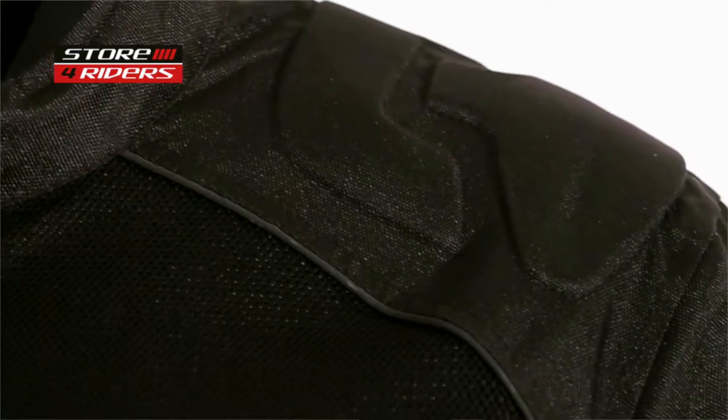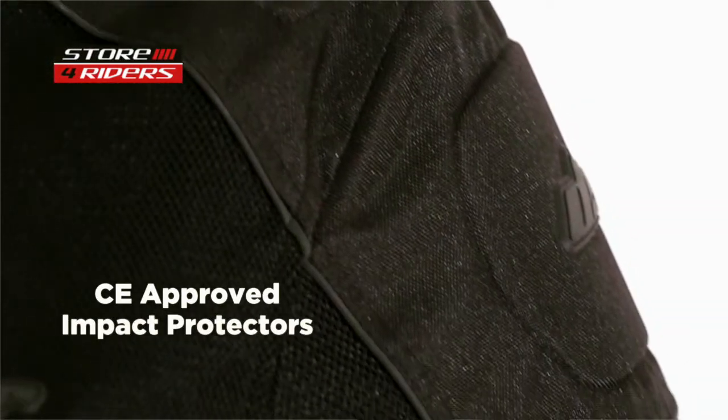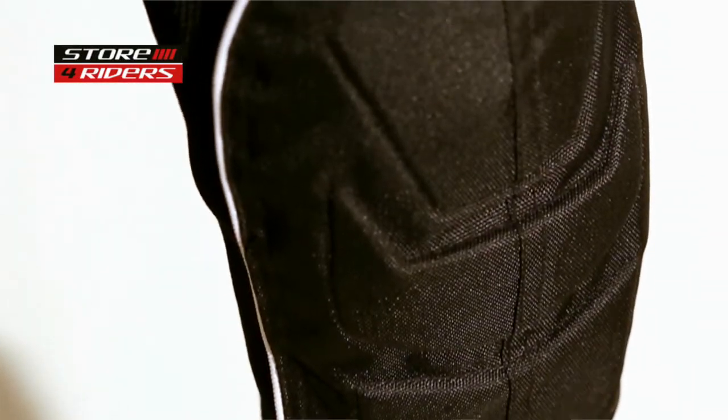Even though EVO is an entry level jacket from DSG, it still has CE approved impact protectors at shoulders and elbows. The back protector is foam, but that can be upgraded to a level 1 CE protector.